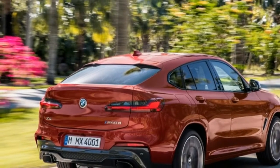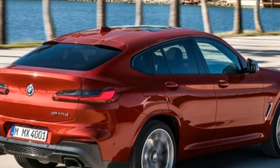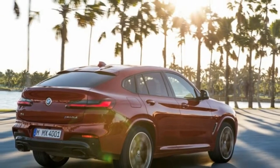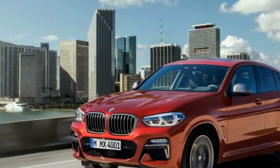Appealing L-shaped taillights and a license plate mount relocated to the rear bumper give the SUV's tail a more distinctive shape than before. Regardless, however, the X4 largely shares its front-end styling with the more conventional X3.